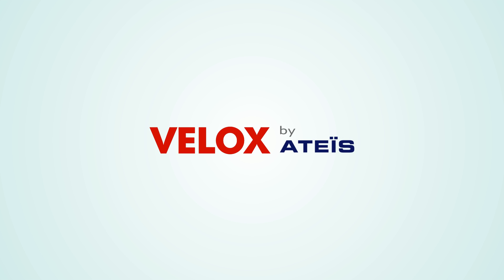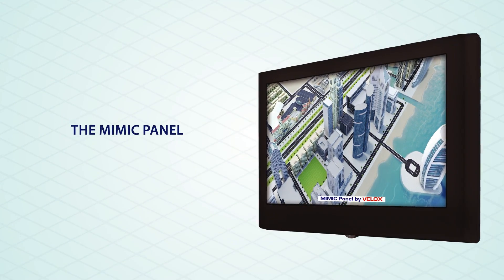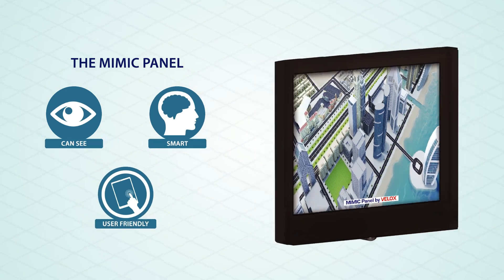Velox is proud to introduce you to the newly developed product named the Mimic Panel — a smart and user-friendly device.